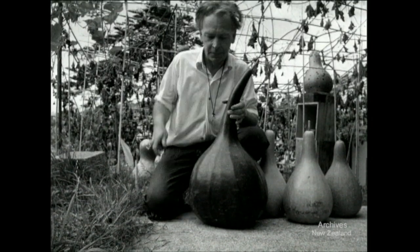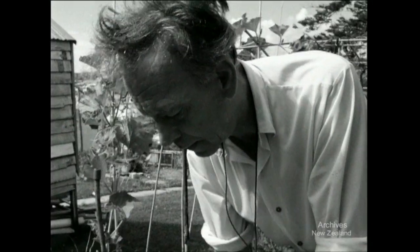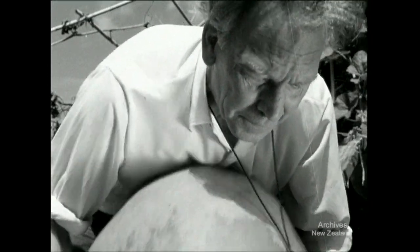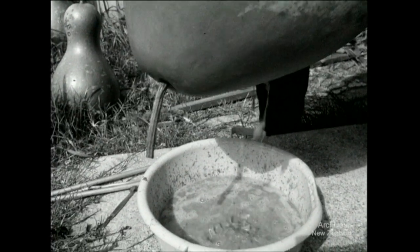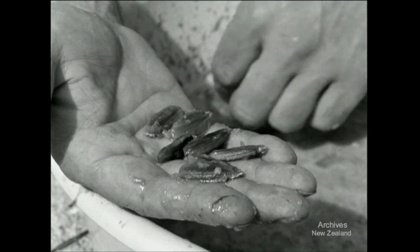The ones chosen for shape and size — rarely more than about a dozen a year — have the outside skin peeled off and a hole made at the traditional place near the neck. The pulp, once prized by the Maori as food, is removed and the seeds kept for next season's crop.